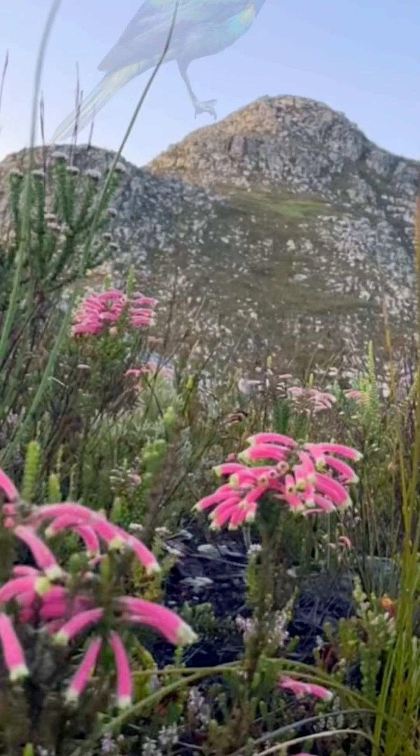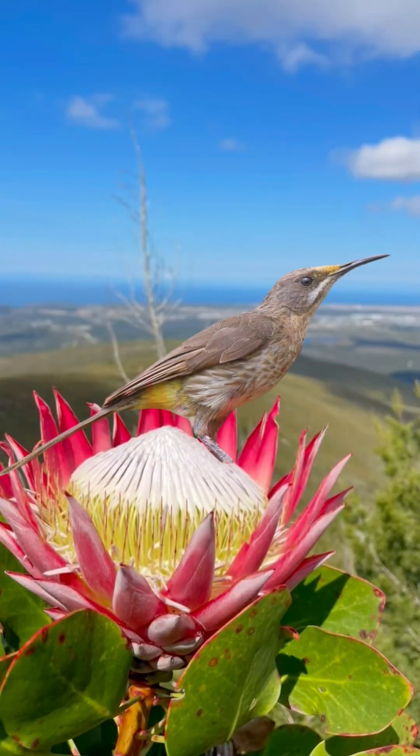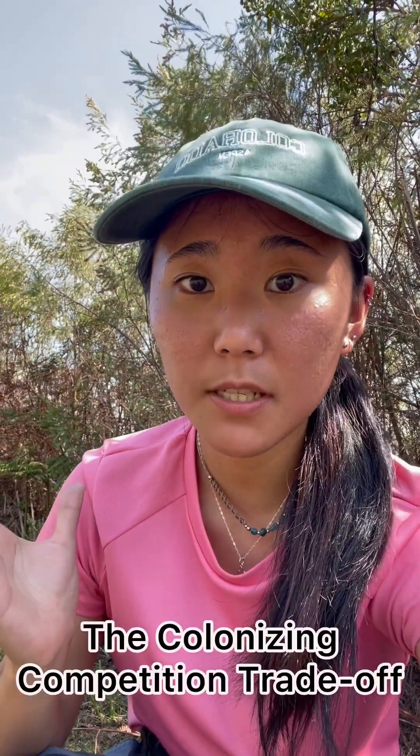The state of succession of the biome also determines their distribution. Sunbirds occur more in younger Fynbos at early stages of succession, when ericas and geophytes are abundant. In the later stage of succession, when proteas start to grow, sugarbirds take over and dominate the area. This phenomenon is called the colonizing competition trade-off, where sugarbirds, who only arrive at the later stage of ecological succession, outcompete the sunbirds who were living there first.